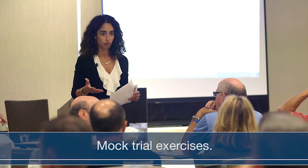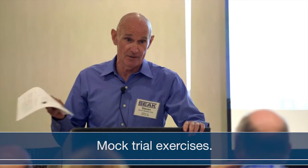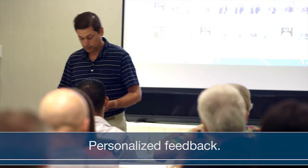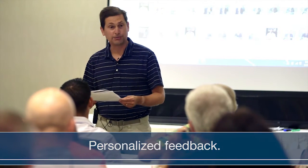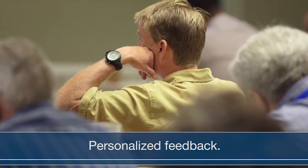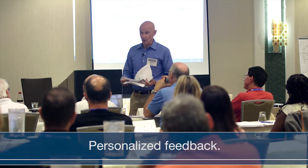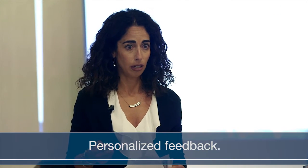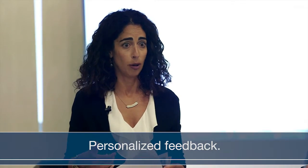Finally, the faculty conducts mock cross-examinations of the attendees with sample reports that were pre-submitted. Attendees are invited to submit sample reports ahead of time, which faculty then uses to demonstrate to the class how attorneys will attack the expert and the expert's opinions based on the expert's own words in the report. It's a very eye-opening experience for the experts — it's a course favorite, and they learn a lot.